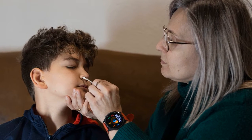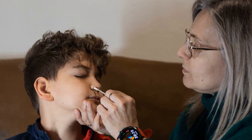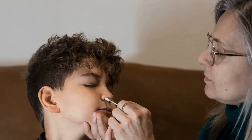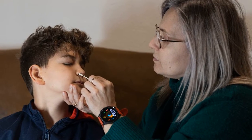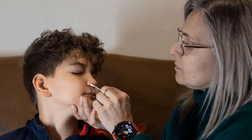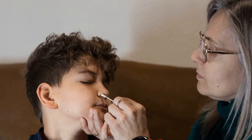Washington, AP. Under criticism after weeks of shortages, President Joe Biden's administration is working to make COVID-19 rapid test kits more available and accessible to Americans by boosting supply and lowering costs. A new federal website to request free test kits officially launches Wednesday, but was available to use Tuesday, with the first shipments going out to Americans by the end of the month. In addition, most Americans are now able to get reimbursed for tests that they purchase.